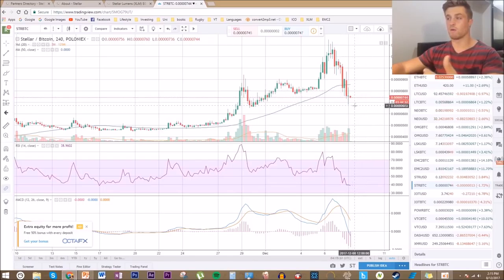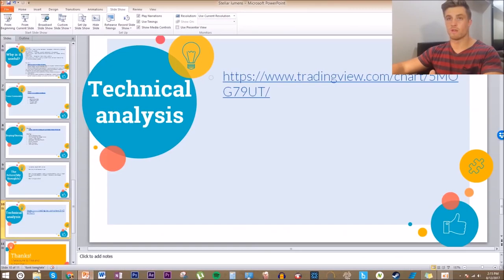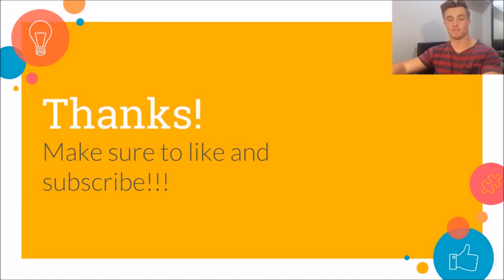Am I buying in now? No — I bought in earlier and I've got a reasonable position in Stellar, and I'm holding it for now to see what happens over the next couple of days. Thank you for watching. If you liked this video or found it helpful, please leave a thumbs up and a comment below, and make sure to hit that subscribe button as I'll be bringing out future videos on other cryptocurrencies very soon.